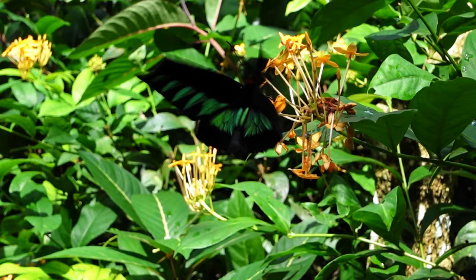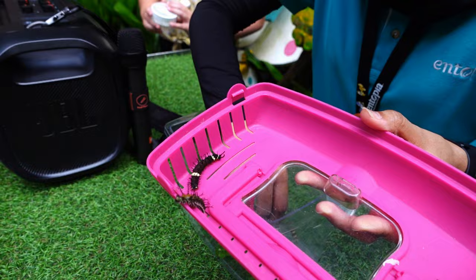This giant butterfly we just filmed is so fast. By the time we're trying to film it, it's already left. It's so big it looks like a hummingbird — giant, beautiful, sort of red and green, and incredibly fast. I'm so glad we got it.